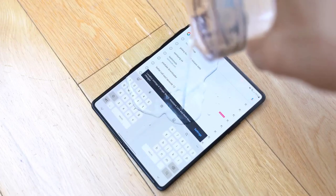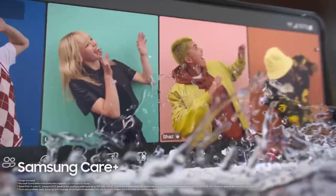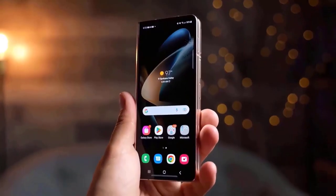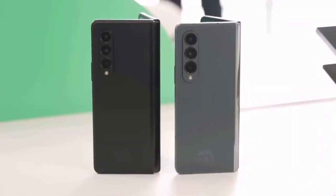Samsung's commitment to delivering top-notch performance is evident in the Galaxy Z Fold 5. Equipped with powerful hardware and software optimizations, this device ensures smooth and lag-free usage even for resource-intensive tasks.